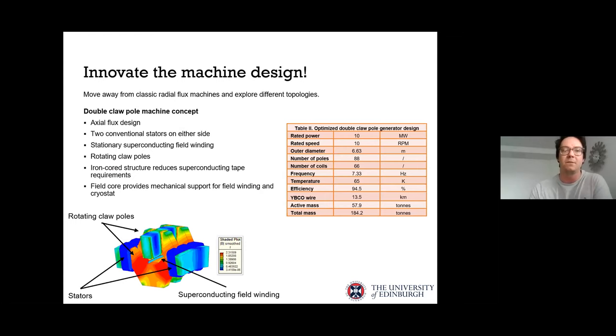For example, the double-clopole machine concept developed at Edinburgh University is an axial flux design with two stators on either side and clopoles that rotate around a stationary field winding. This design uses a very small amount of superconducting tape — only about 13 kilometers at 65 Kelvin, and around 3 kilometers at 20 Kelvin. This is one design that really stands out in comparison to others.